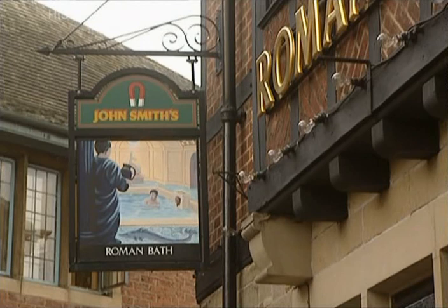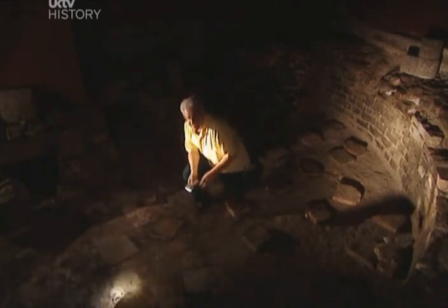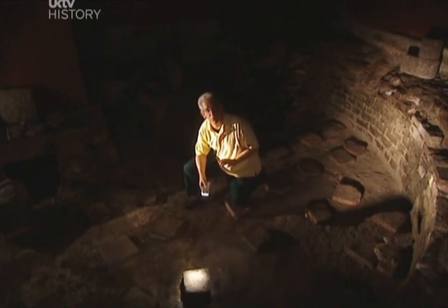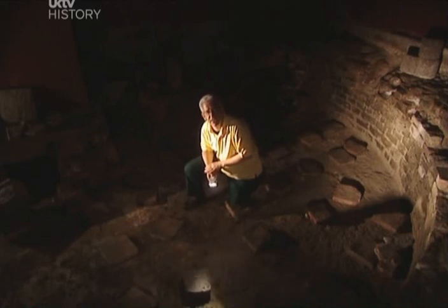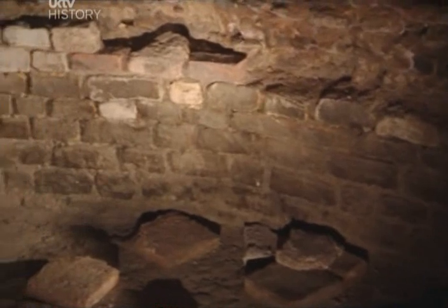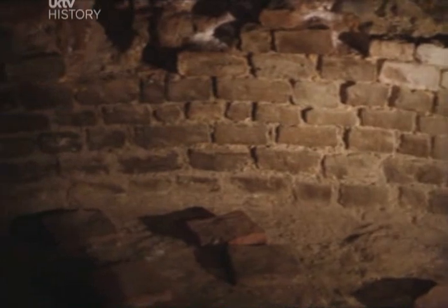Even in one of the pubs you can find revealing traces of Roman York. Down here in the basement are still the remains of the Roman military bathhouse where the legionary would have come in his time off for rest and recreation. Over there you can still see the foundations of the hot room and the steam room.